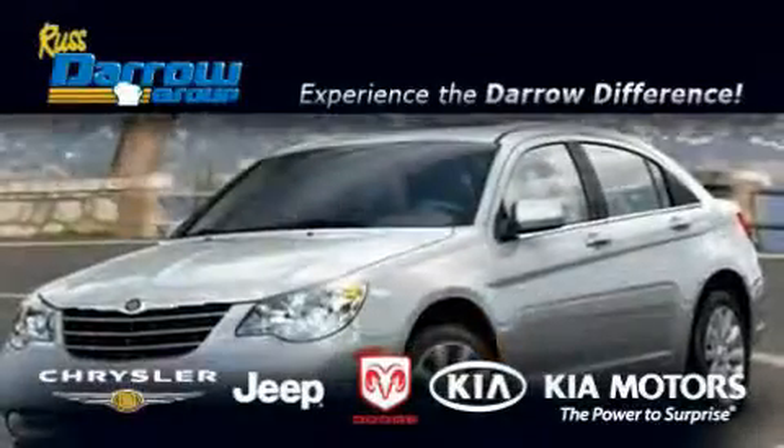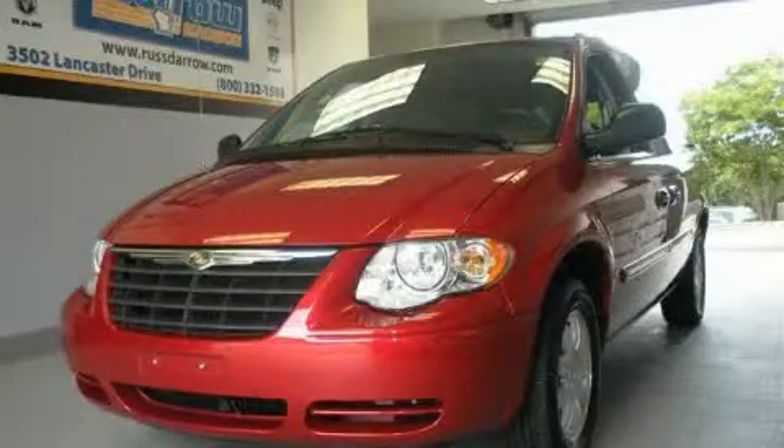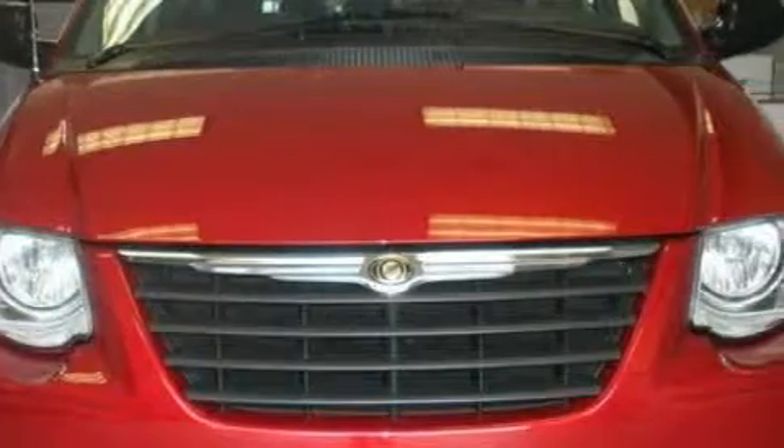Another fine vehicle offered by Rostero Kia Chrysler Jeep Dodge Madison. This is a 2006 Chrysler Town & Country — room for the entire family. It has a 3.8-liter six-cylinder engine and an automatic transmission.